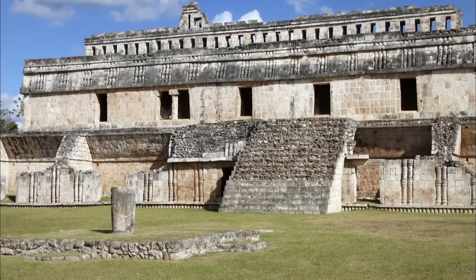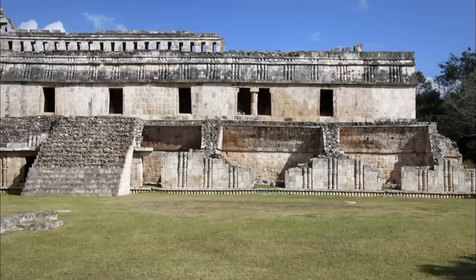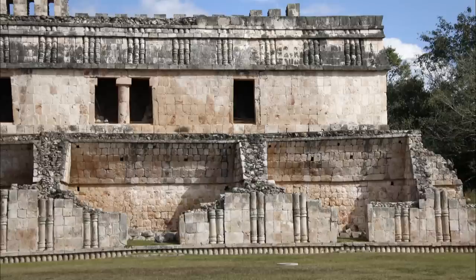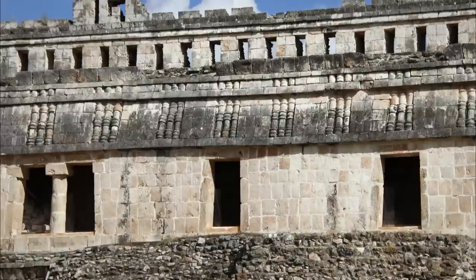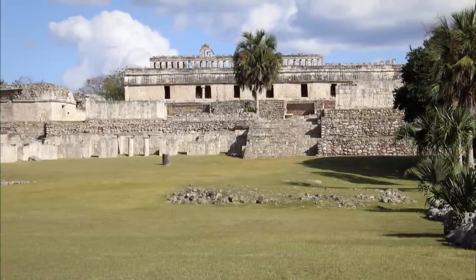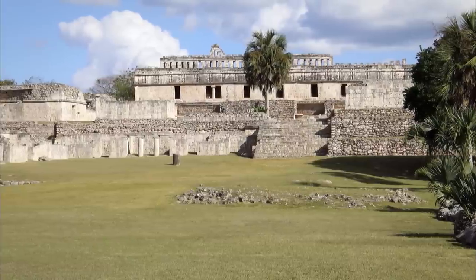This immense three-level building, also called the Palace of Myama Cab, the God of the Rising Sun, contains around a hundred rooms. Its layout is simple and not very elaborate, which corresponds to the early Puc style, with a frieze made out of groups of three small columns. The monotony is broken by two openings with a central column with a cube-shaped capital. It's one of the most well-preserved monuments in Cabar and was the residence of its rulers.